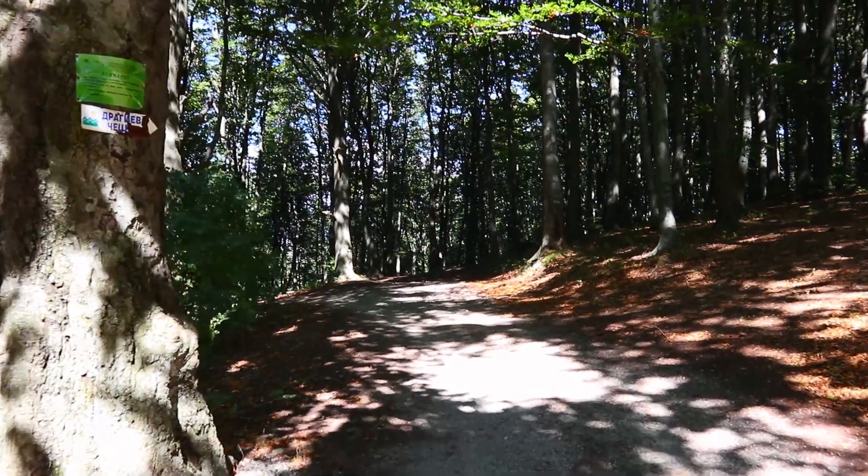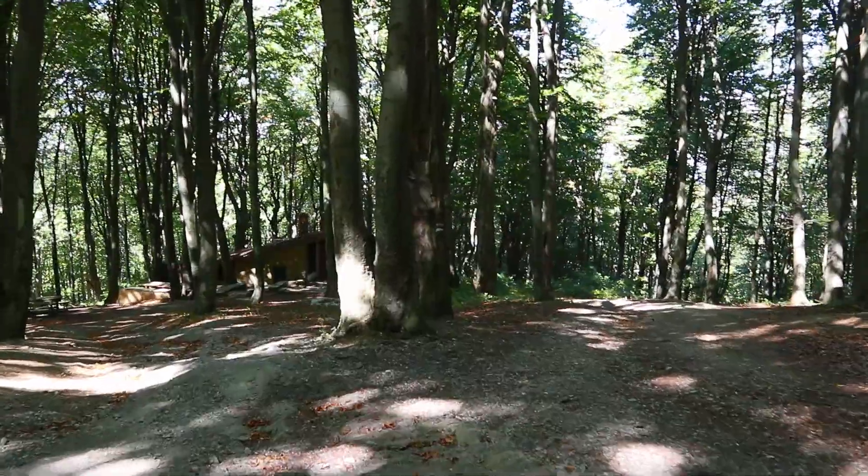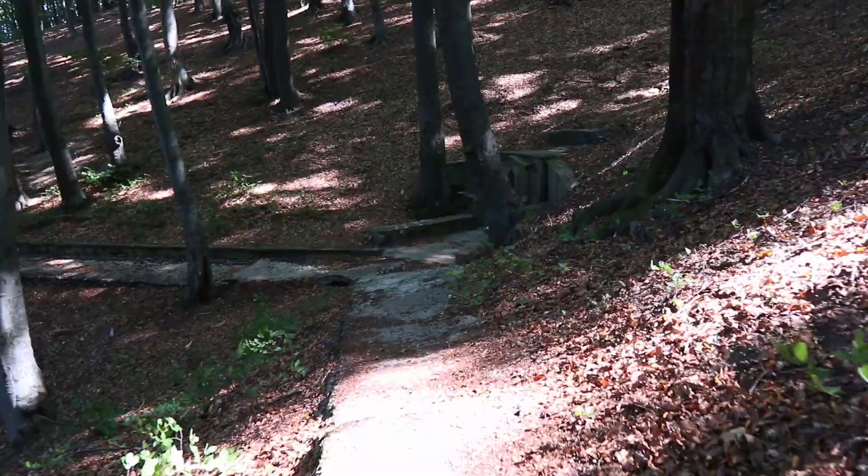A bit further, beside the main road, we take another walk. It leads us to a famous spring called Draghiyeva Češma, hidden deep in the mountain forests.